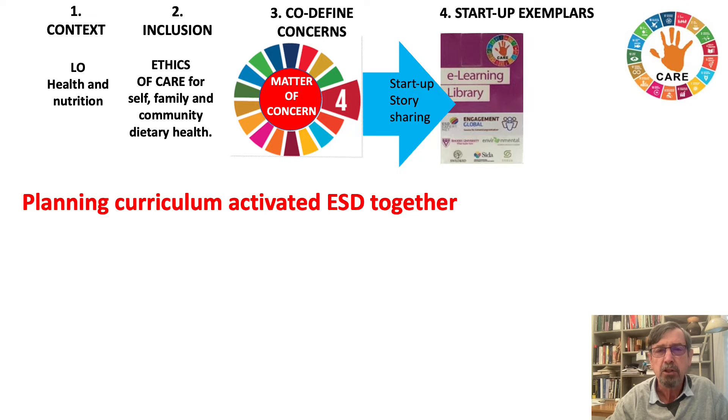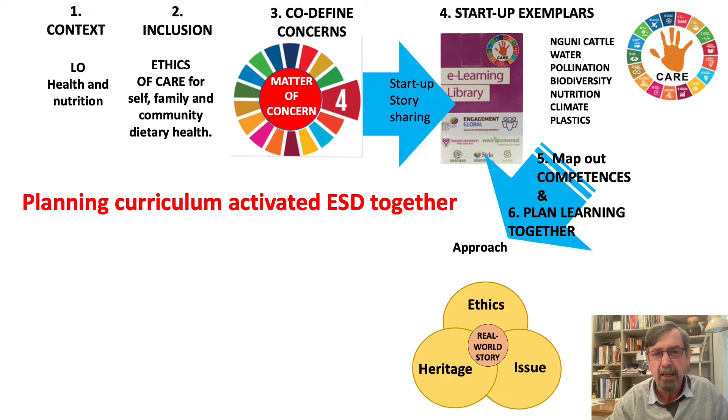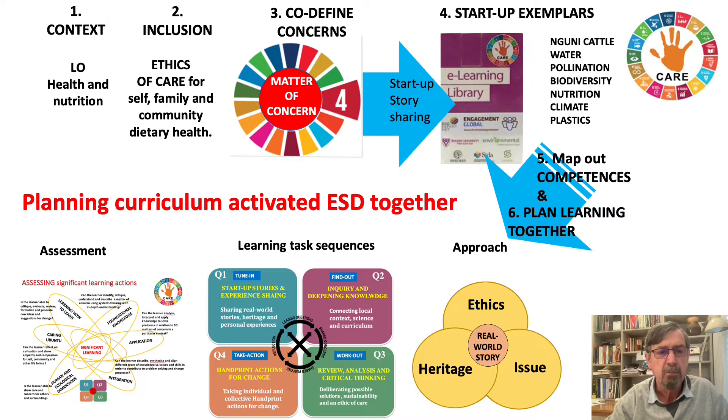Looking at startup stories, we examine the Cashew module produced by Katharina. The teachers mapped out curriculum competencies and ESD competences for planning learning around an issues-based approach to health and nutrition. They set up learning tasks working with Katharina's materials and then assessed both the learning that occurred and the significant learning associated with it.